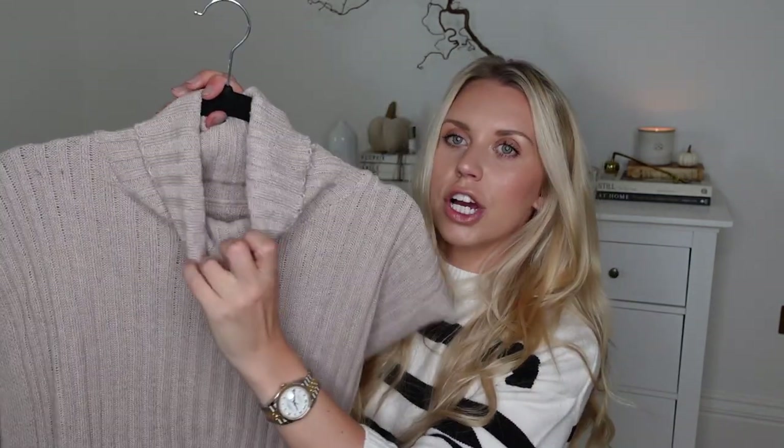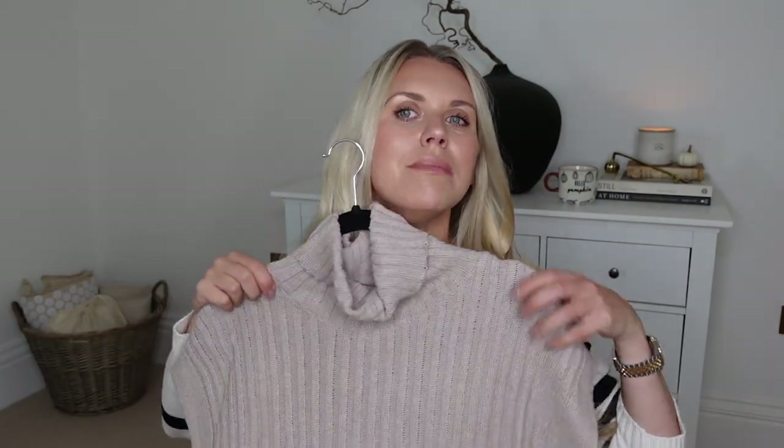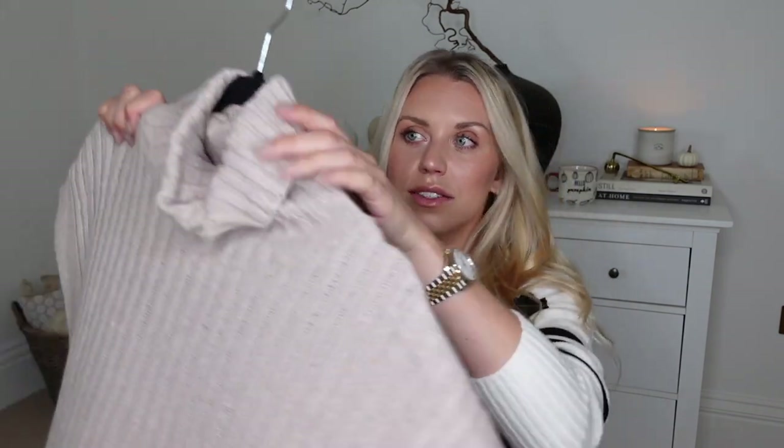Last but not least, I got this chunky knit roll neck vest. It's got cut-out detailing on the side, so it's definitely one of those vests you'd just have as a layering piece. However, I'm not really sure on the color — it's kind of a lilac-y gray and I just don't know if it's very me. I might return this one and switch it out for a different color, though I do like the style and the length of it.